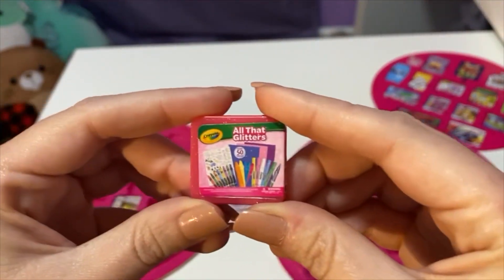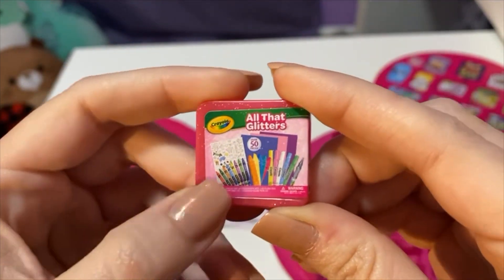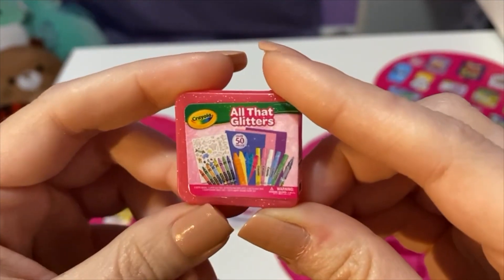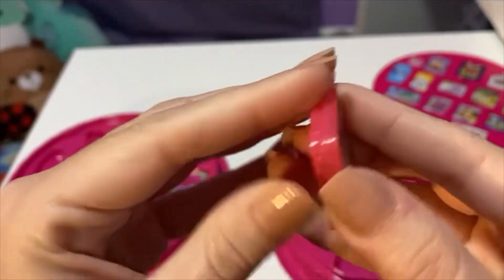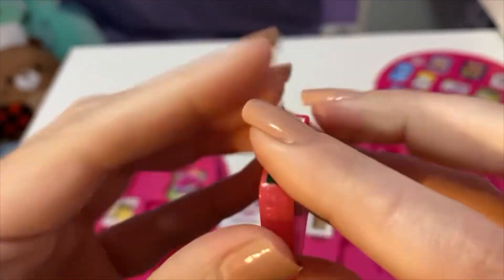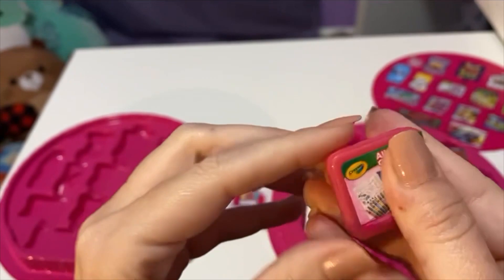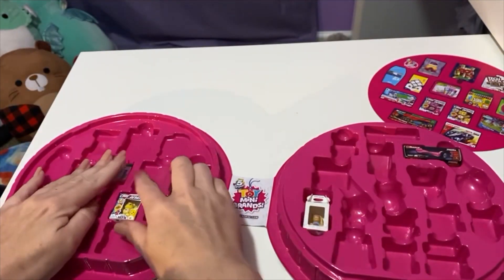We got Crayola 'All That Glitters' — it looks like little crayons and markers, highlighters, some paper, and a cute little case. I don't think it opens up — yeah, nothing in it — but oh, it's so cute.